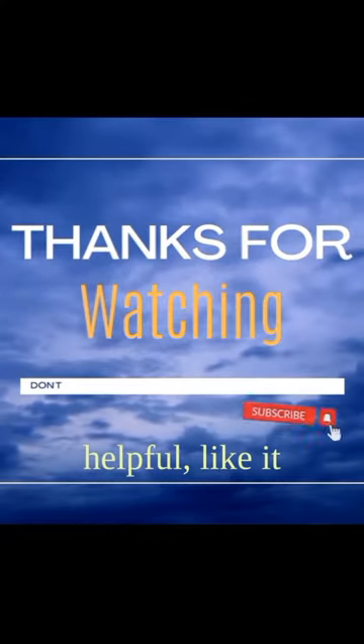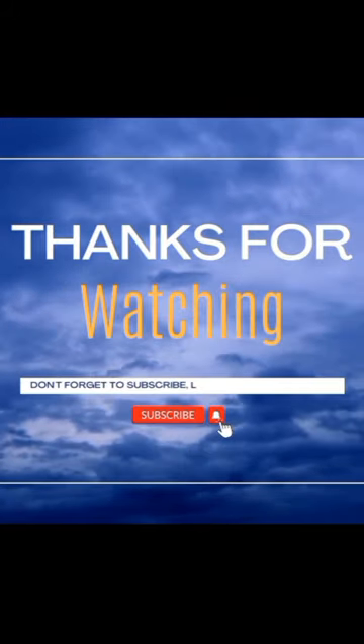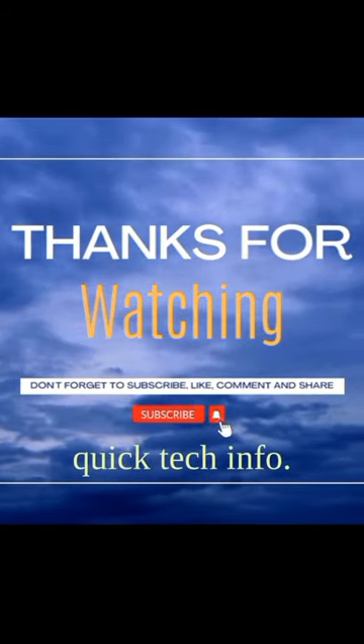If you found this helpful, like it and share it with your friends. Don't forget to subscribe for more quick tech info.